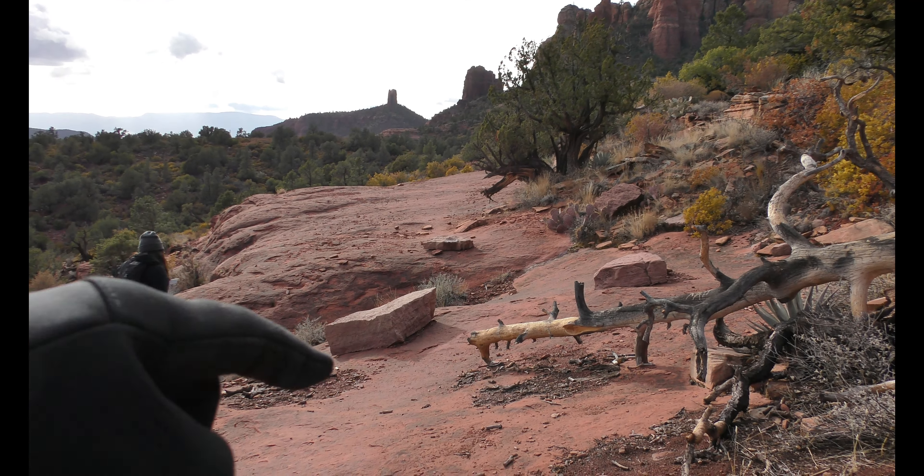Look at it — on the cactus. And three more right there. Some big ol' spikes on that guy. Thorns.